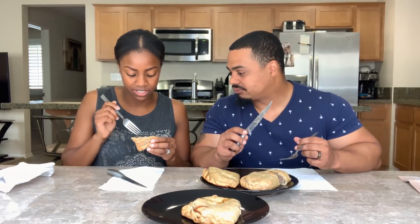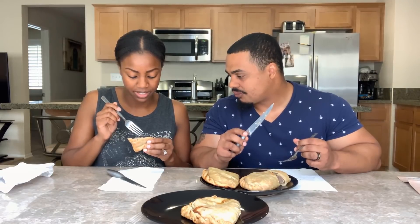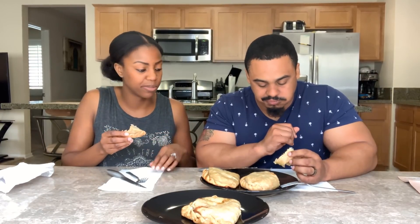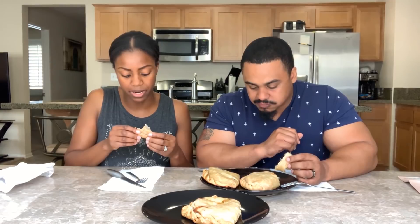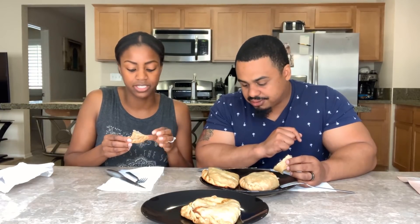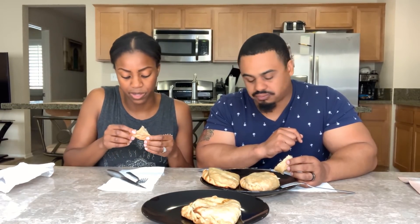If you stick your fork in the potatoes, they just go straight through — they're perfectly cooked. The seasonings on this one are a little different. Definitely tastes different, like more peppery. But I like it. You can tell these are very traditional homestyle type of flavor, and each one is personal.